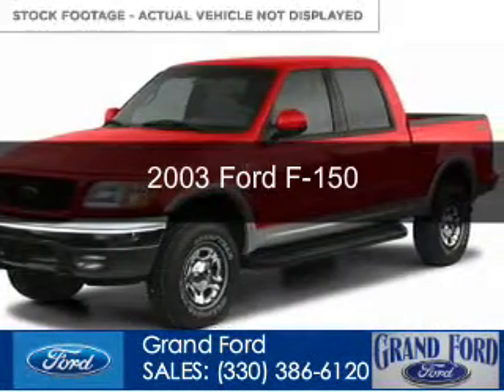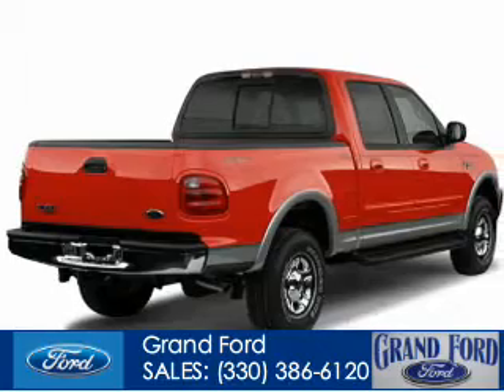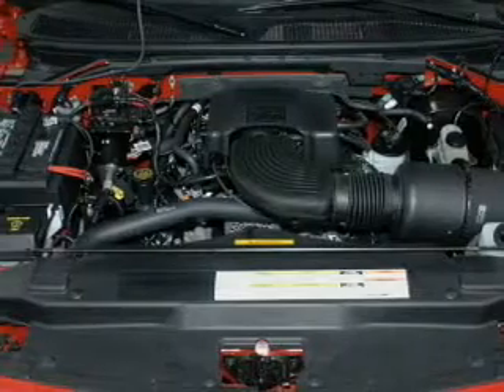This is a used 2003 Ford F-150, powered by 4-wheel drive, a 4.6-liter 8-cylinder engine, and a 4-speed automatic transmission.